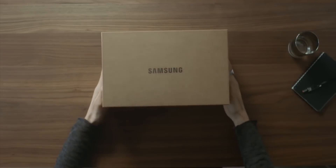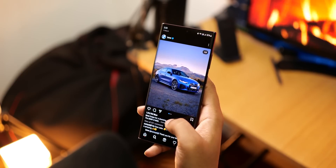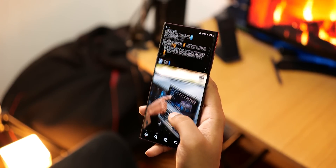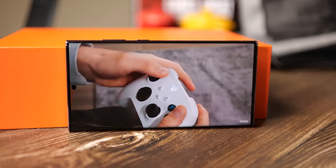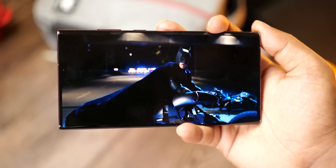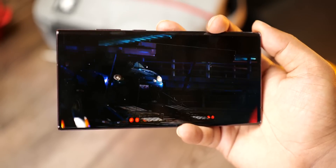Smartphone battery technology is pretty good these days. But if there's one thing smartphone lovers will never be able to get enough of, it's the promise of better battery life. Wouldn't it be great if our handset lasted two or three full days of heavy use with just a single charge? What about a whole week?